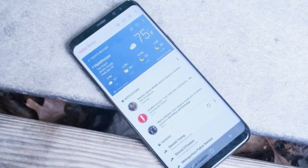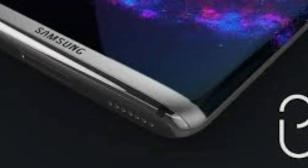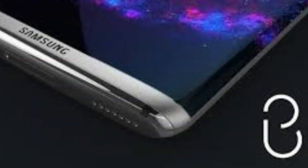It made its debut on Samsung Galaxy S8 and Note 8 devices, but is designed to work across a range of Samsung products including smart fridges, TVs, and more.